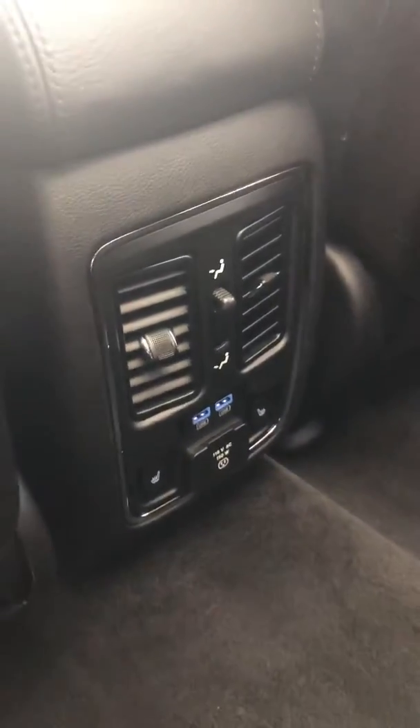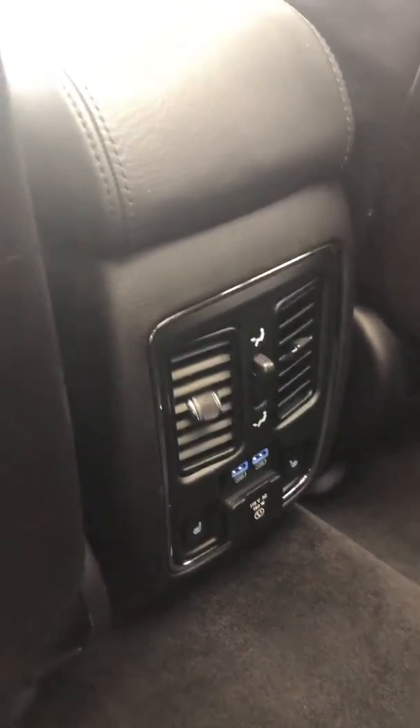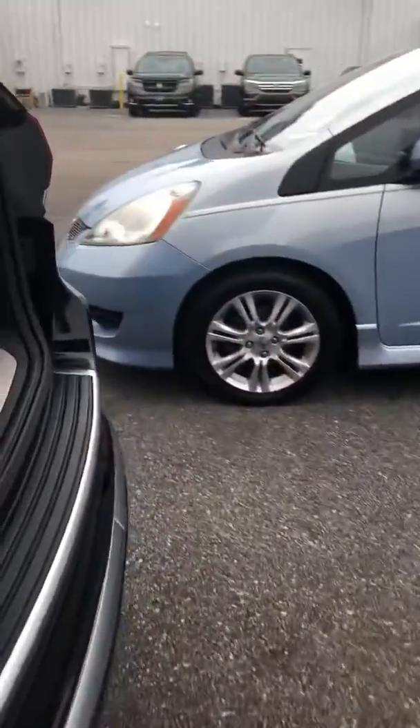It's a very clean car. It does have USB charging ports and air conditioning vents in the back for your passengers, as well as heated back seats. It does have the backup camera as well as the subwoofer.